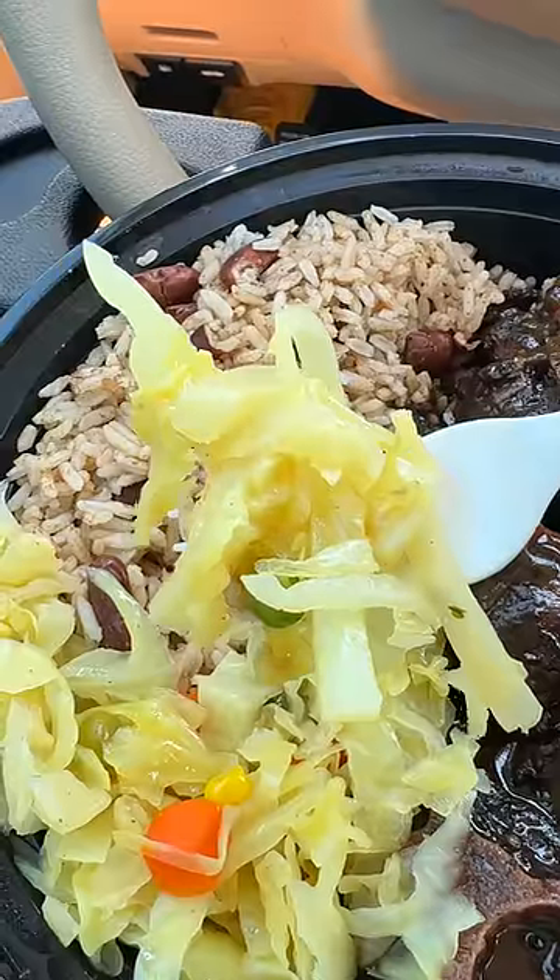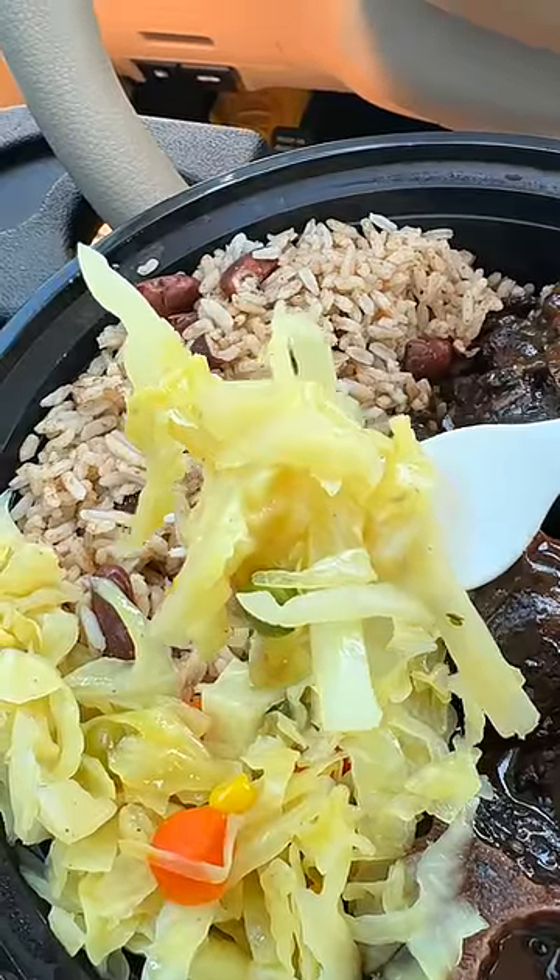We got cabbage. Y'all know what y'all doing. For the longest, I had lost faith in Jamaicans when it came to cabbage. This cabbage is on point. Cabbage has a little crunch to it. It has corn, carrots, and it has a tangy, salty flavor to it too, that really makes this pop.